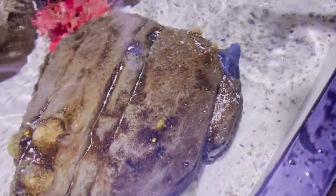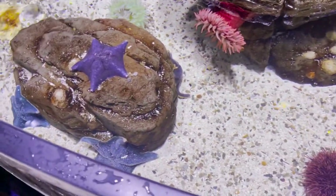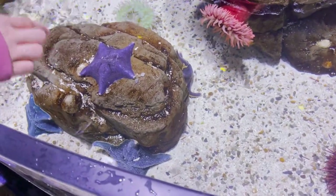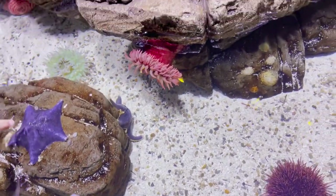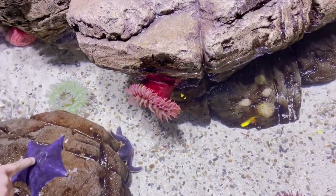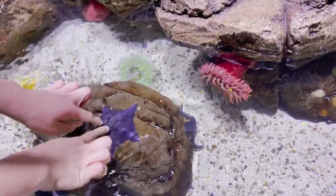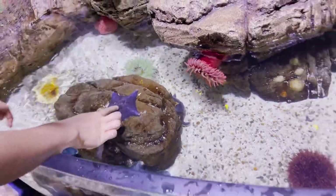The Sea Life Aquarium is wheelchair and stroller friendly, so it's really good as a multi-generational visit with children and grandparents. We had a combo ticket with the Legoland Discovery Center next door and it was a fun-filled day. You can go back and forth between the two — Legoland was good, but this was excellent.